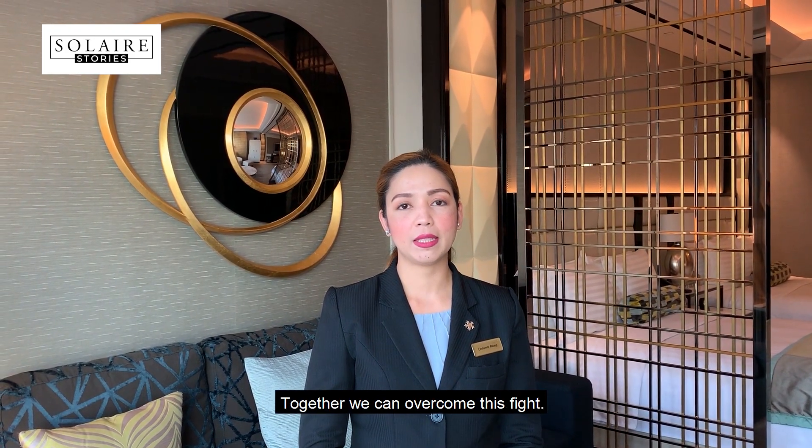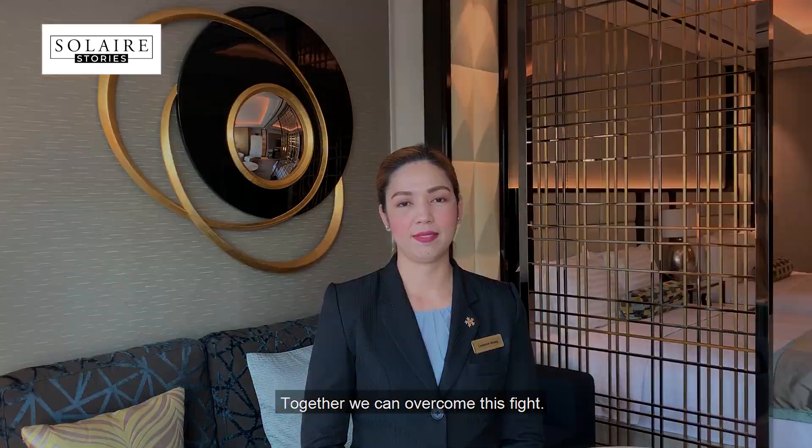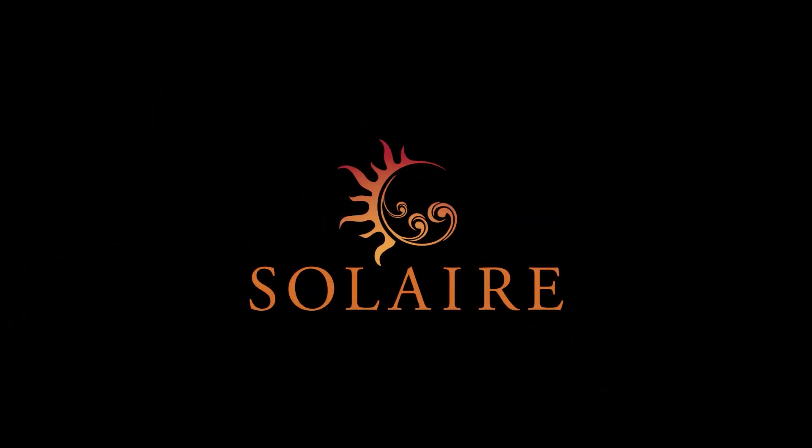Let's protect our homes. Together, we can overcome this fight.